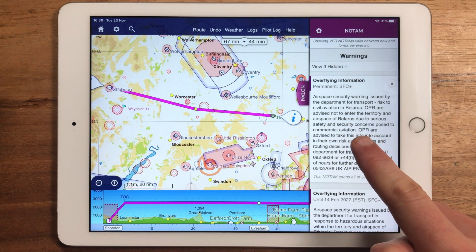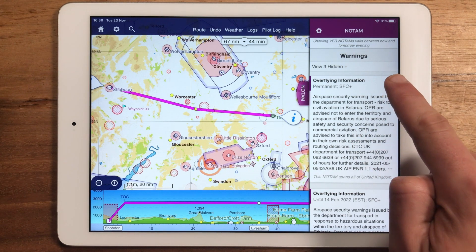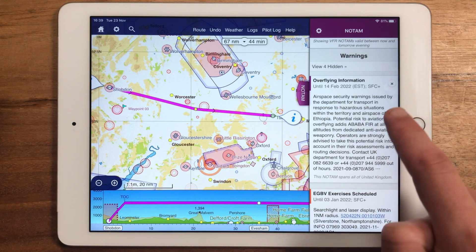Here's one warning us about overflying Belarus — let's hide it by tapping the X in the top right corner. Here's another one for Ethiopia; let's hide that too.